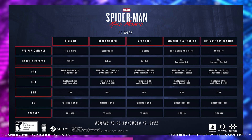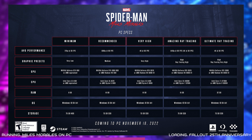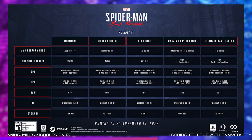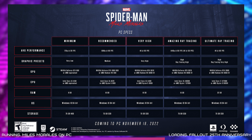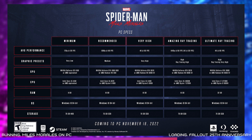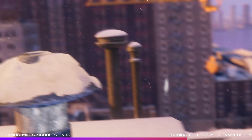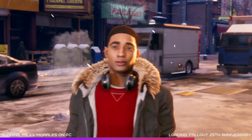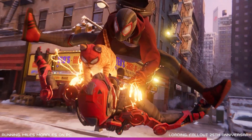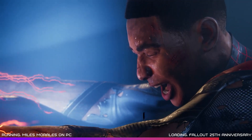The recommended specifications to max out the graphical settings include an RTX 3080 or Radeon RX 6950 XT paired with an Intel Core i7-12700K or Ryzen 9 5900X and a whopping 32GB of memory — half the size of the 75GB game download. If you play with the PlayStation DualSense controller, you will still get support for the immersive haptic feedback and dynamic trigger effects. There's also the option to play with a mouse and keyboard.